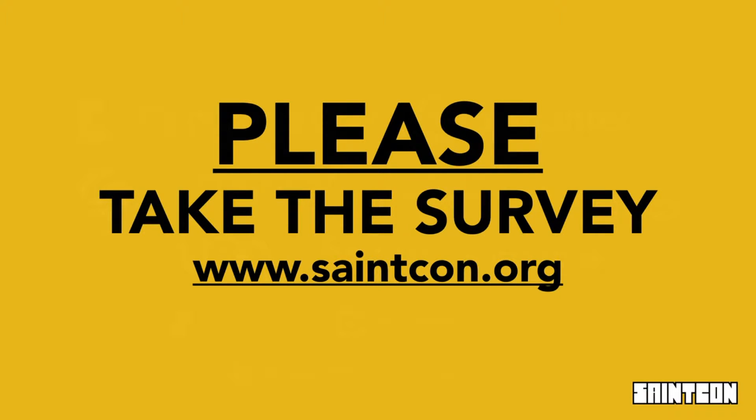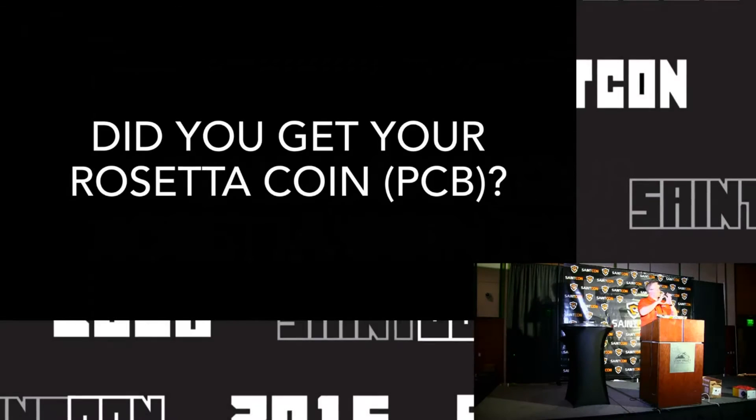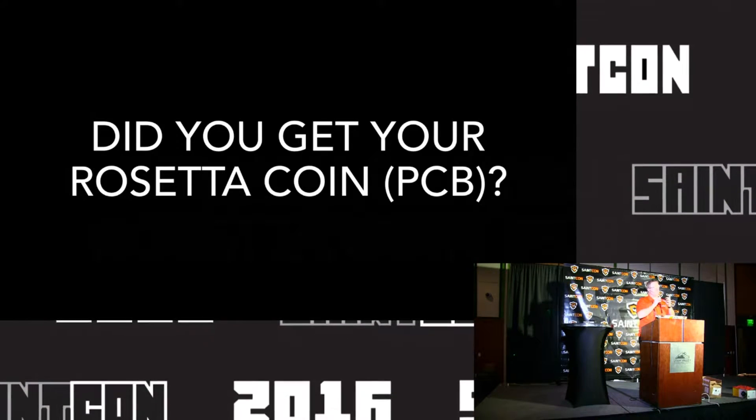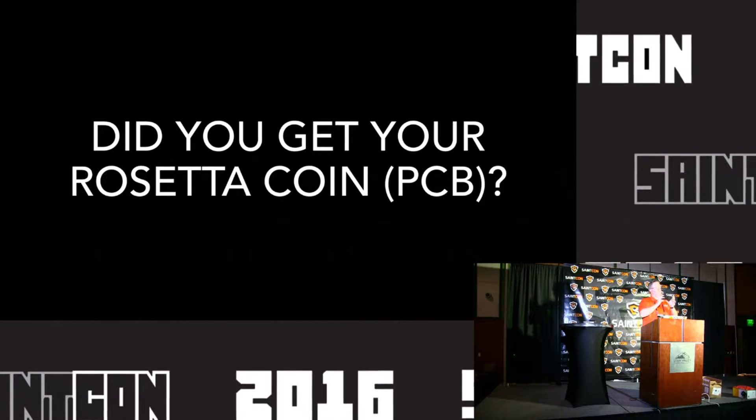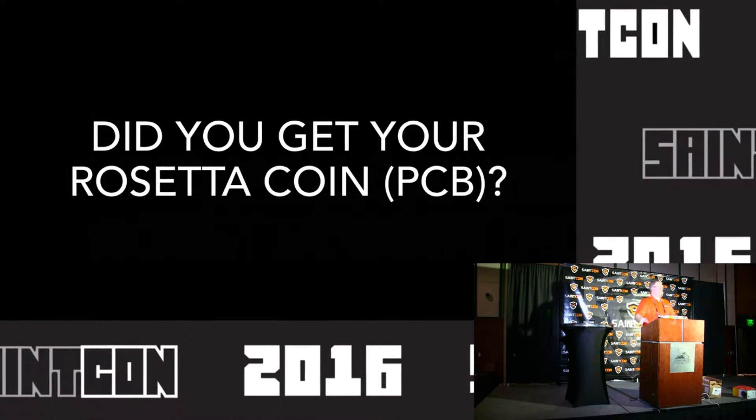So that's called a side channel attack. Please take the survey — the link is right on the front page of the SAINT Con website. If you take a few minutes and provide us some feedback, good or bad, we want to hear it so that we can continue to make the conference better for you the attendee. Also, most of the people in this room have received their Rosetta coin PCB — that is probably one of the coolest things you can take home from this conference.